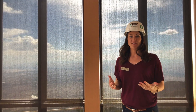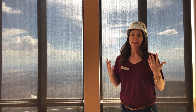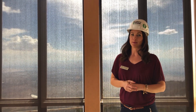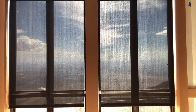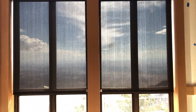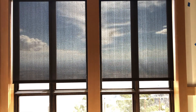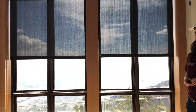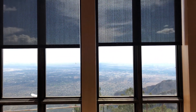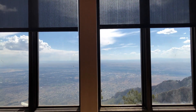Here we are at our first favorite feature of the restaurant — of course, in the fine dining, the beautiful views of Albuquerque. These views are obviously unmatched by any other, being up here at the top at ten thousand three hundred seventy-eight feet.